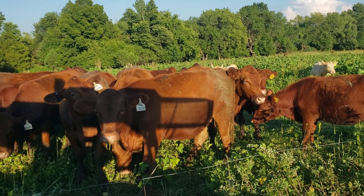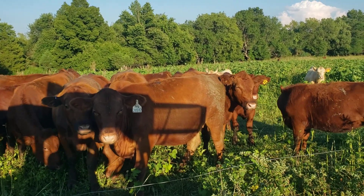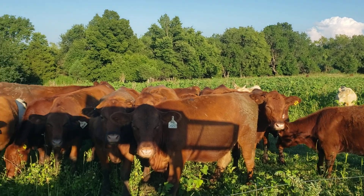Good evening Natural Grandma viewers. This little patch here is cockleburs.